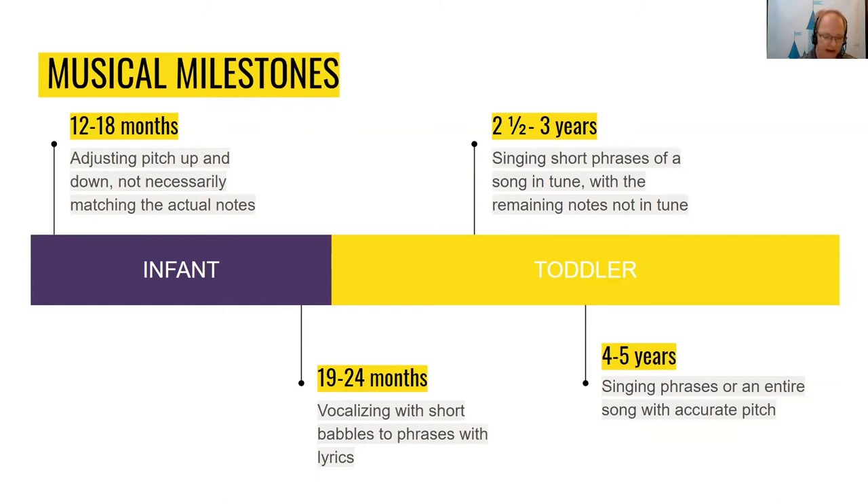Music milestones you may observe from your baby include: making eye contact when hearing music or being sung to; moving arms and legs or rocking the body in response to rhythmic sounds; smiling in response to music; and engaging with shaker-type instruments for short amounts of time; babbling in response to music in short bursts at whatever pitch.